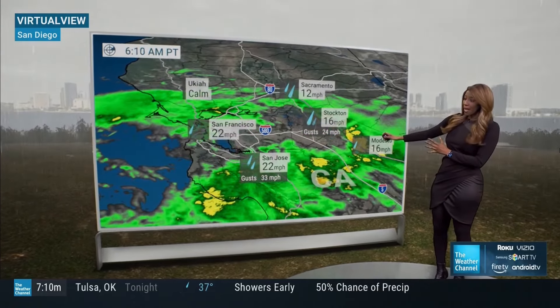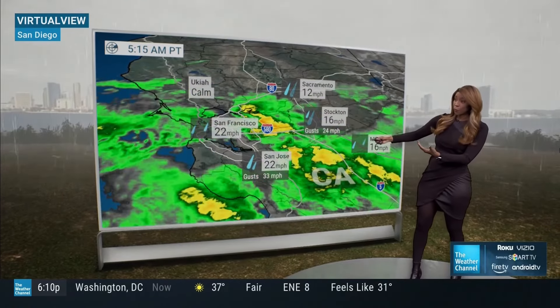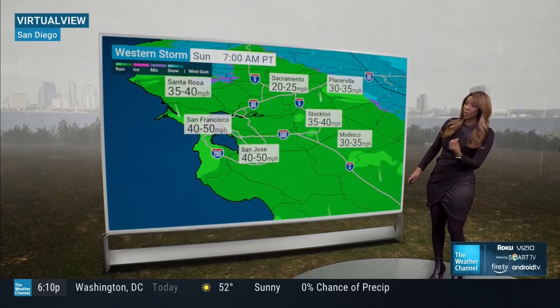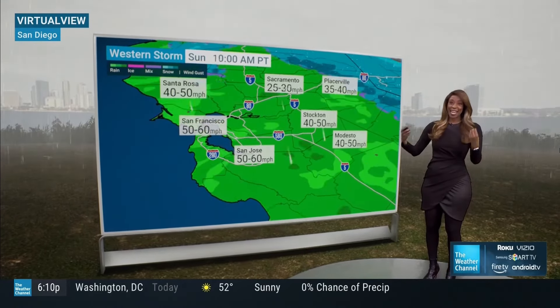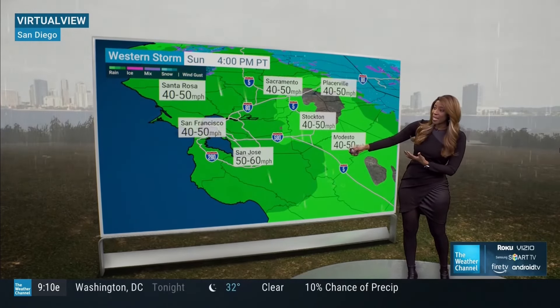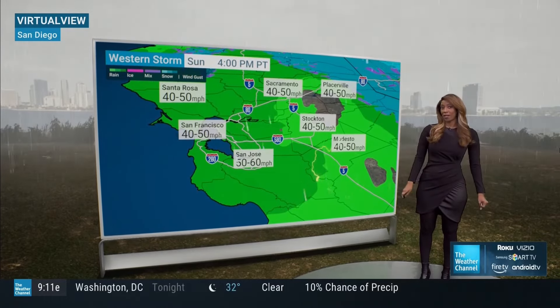As we head over towards San Jose, we can see rain trying to work its way in, with more of the same towards San Francisco. Look at the winds now — gusts up to about 33 miles an hour in some spots. But as the day goes on, those winds are going to howl: 50 to 60 miles an hour in San Jose, and about 40 to 50 miles an hour as we go into the interior.